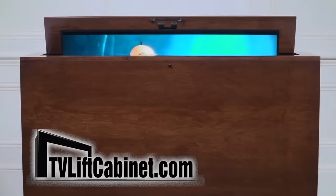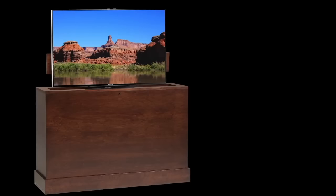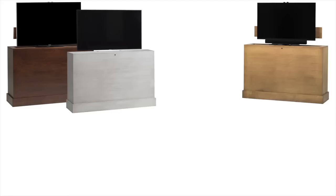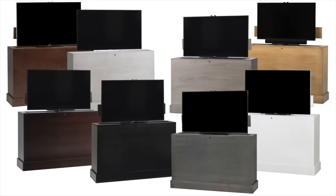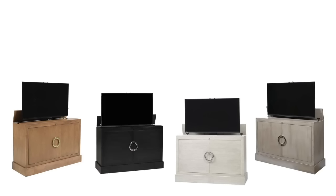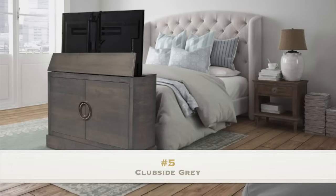Looking for some great modern design ideas for your living space? Round out your modern living space and hide your TV in plain sight with a beautiful and modern TV lift cabinet. Find a design that fits your unique style. With over 250,000 happy customers, TVLiftCabinet.com knows TV lift cabinets. These are the five top modern TV lift cabinet designs of the last year, all available on TVLiftCabinet.com.